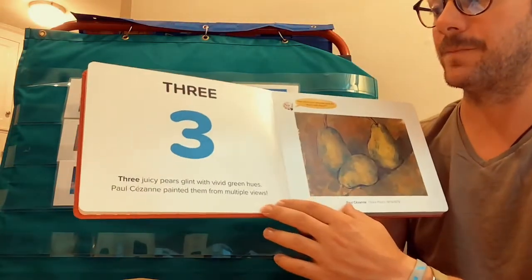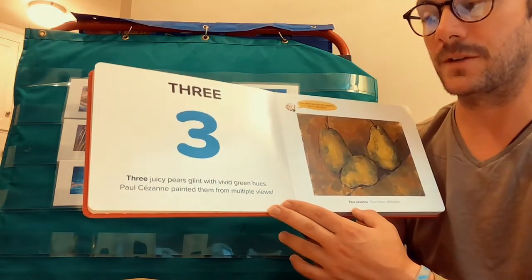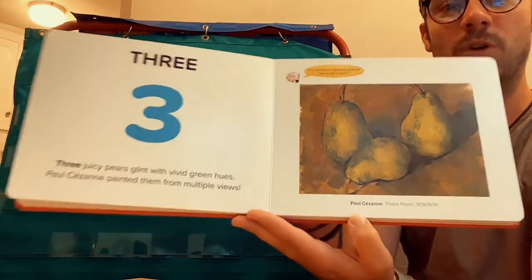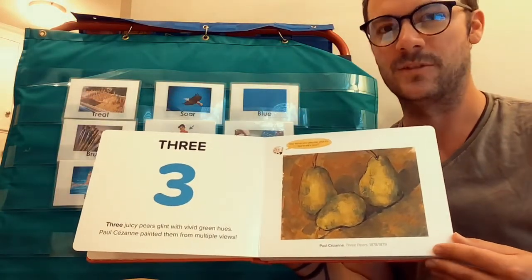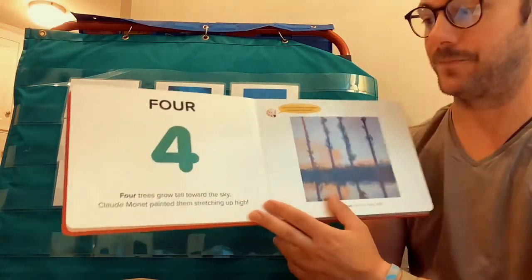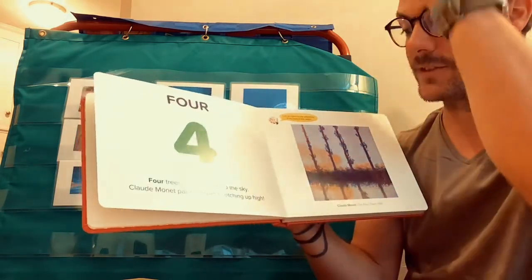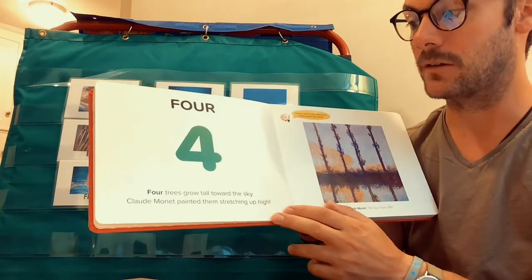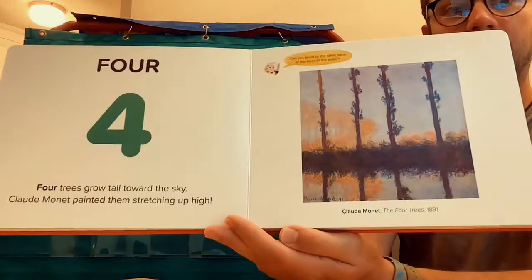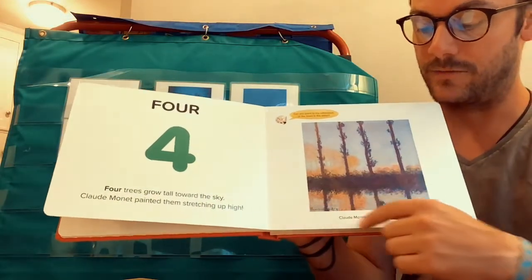Three. Three juicy pears glint with vivid green hues. Paul Cezanne painted them from multiple views. Four. Four trees grow tall — tall is one of our words — toward the sky. Claude Monet painted them stretching up high. And you can see the reflection in the water of the trees.